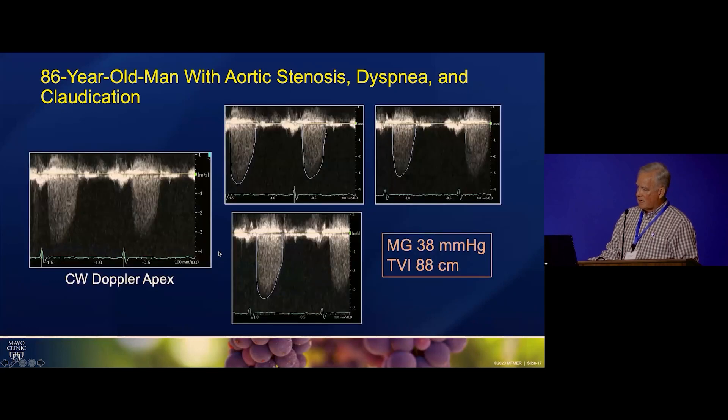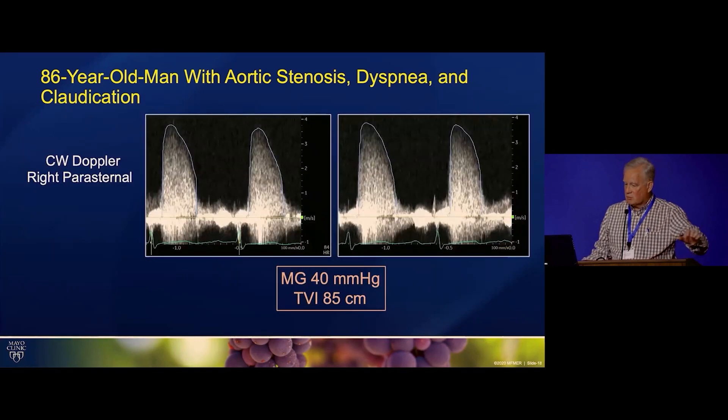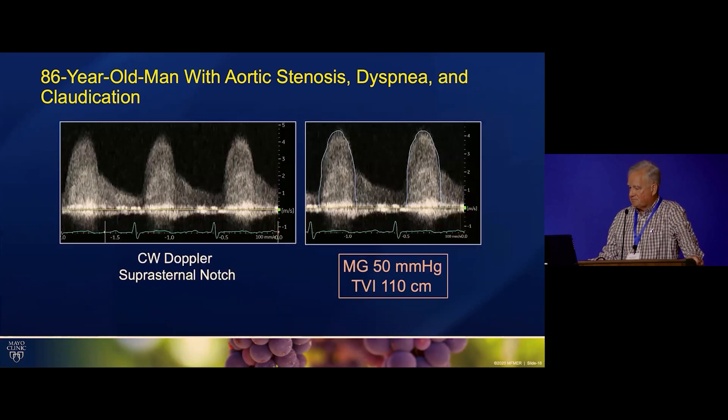So his mean gradient — from the apex here you can see he had a mean gradient of 38, and that gave a TVI of 88. Then from the right parasternal he's got 40 mmHg and TVI of 85. And then we go to the suprasternal notch, and he's got a mean gradient of 50, a TVI of 110.